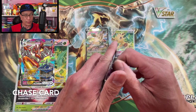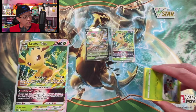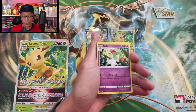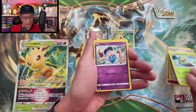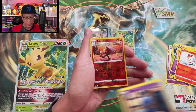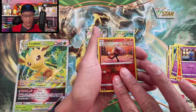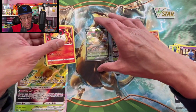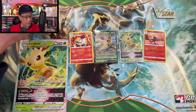Here we go, starting with Chilling Reign. Four cards from the back to the front — we start with Fighting Energy, Kirlia, Brawly, Grookey, Diglett, Scorbunny, Shuppet, Raboot. Oh look at that, very nice artwork right there — that is a reverse holo. Volcarona non-holo rare. Very cool.